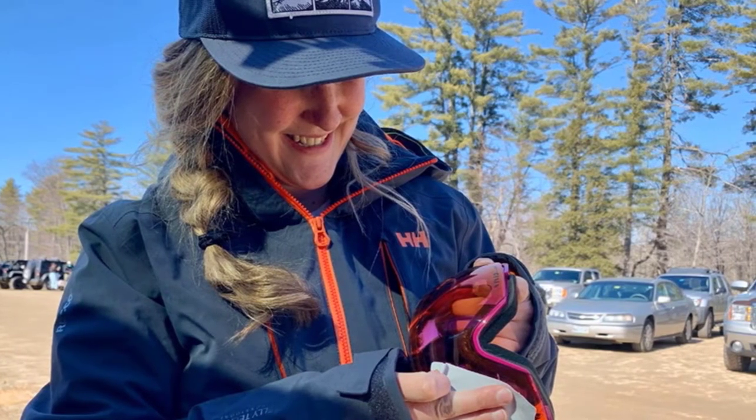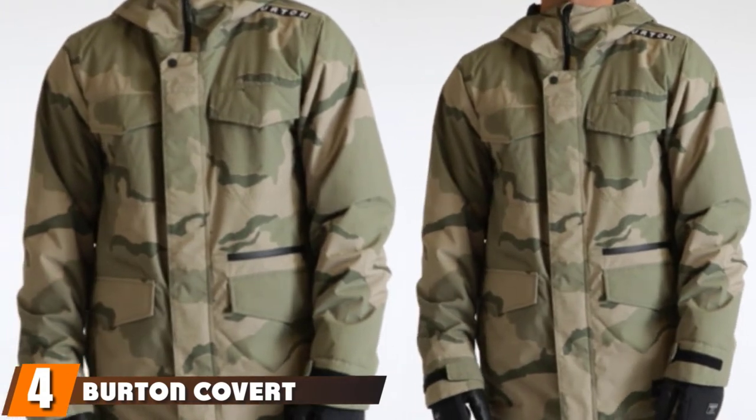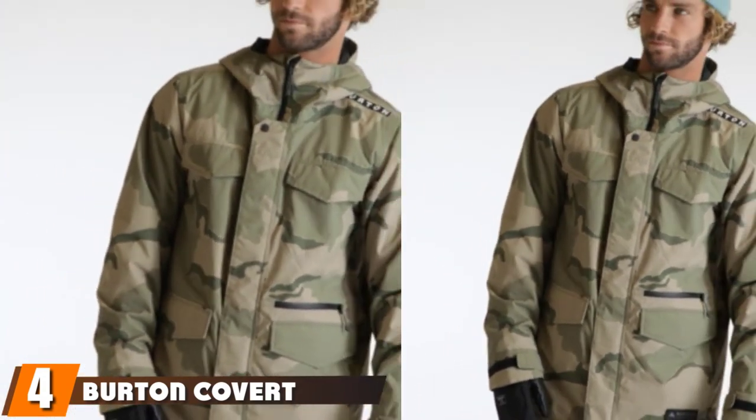Best of all, this jacket holds Recco Vance rescue technology — essentially a magnetic tracking device detectable from the air should you get lost in the backcountry or if an avalanche sweeps through. This is the latest in search and rescue tech that you can wear on the slopes. Next, at number four, we have the Burton Covert Ski Jacket.